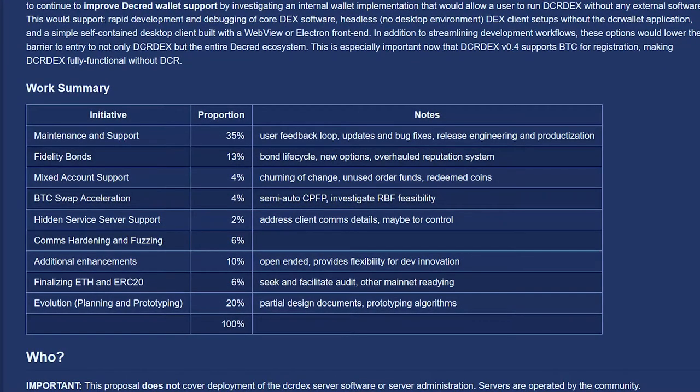This next phase includes things like maintenance and support, fidelity bonds, mixed account support, BTC swap acceleration, hidden service server support, comms hardening, finalization of Ethereum support, and spare funds for the further evolution of the DEX.